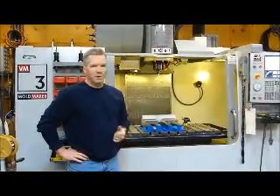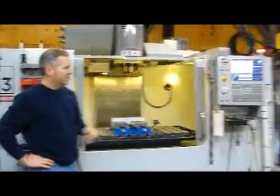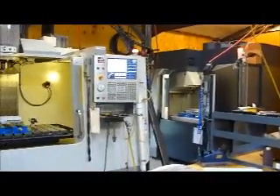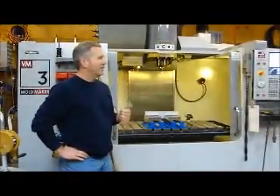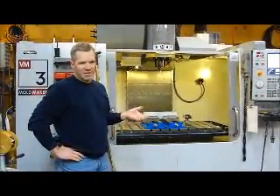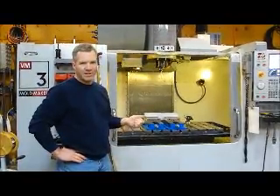I own both. I own the Haas GM3 with a 30 horsepower spindle, and I just took delivery of a Makino TS95, also with a 30 horsepower spindle. So I have the unique opportunity to do a head-to-head comparison and see if there's a difference between the two regarding power, cutting rigidity, and speed.